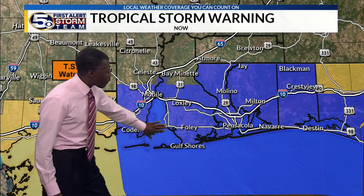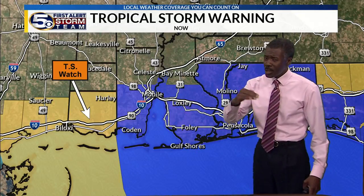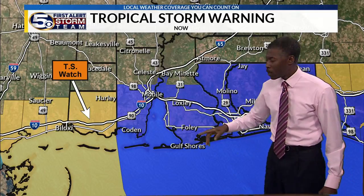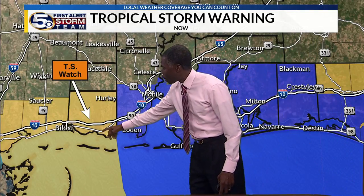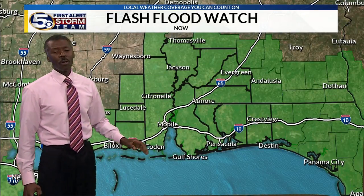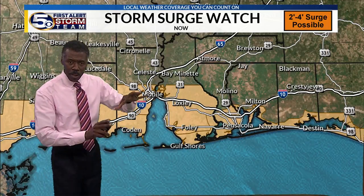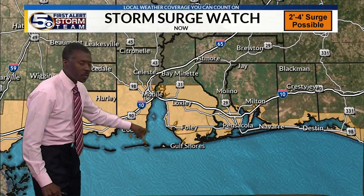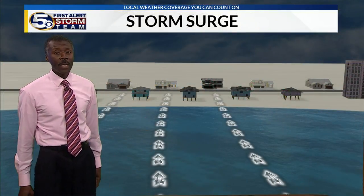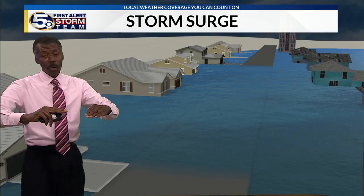There's a tropical storm warning for all of the Alabama coast and the Florida panhandle, meaning watch for the highest winds to first impact the coastline and work their way northward. Tropical storm force wind is 40 miles an hour or greater. Along the Mississippi Gulf Coast, it's a tropical storm watch due to uncertainty in the storm's approach. We are all under a flash flood watch — it won't take a lot of rain to create rapid flooding. We also have a storm surge watch: water being pushed ashore by wind along our coasts, in the bays and rivers, could be two to four feet of standing water.